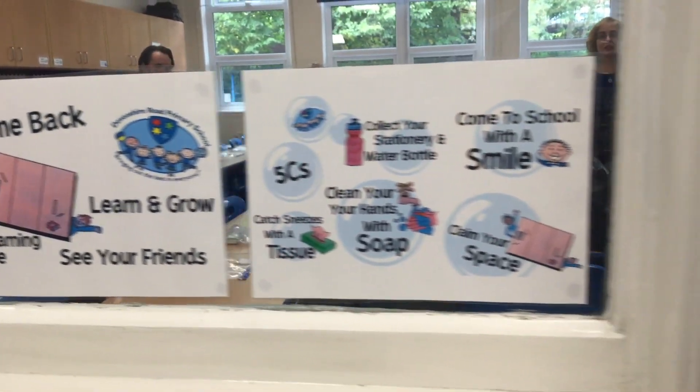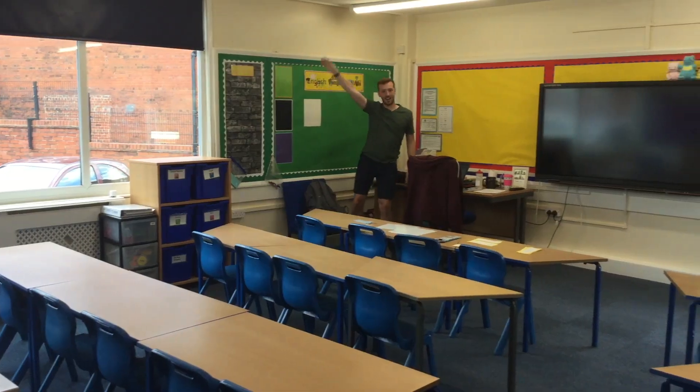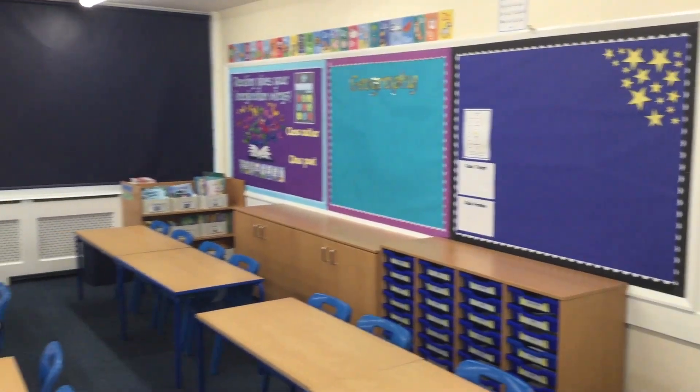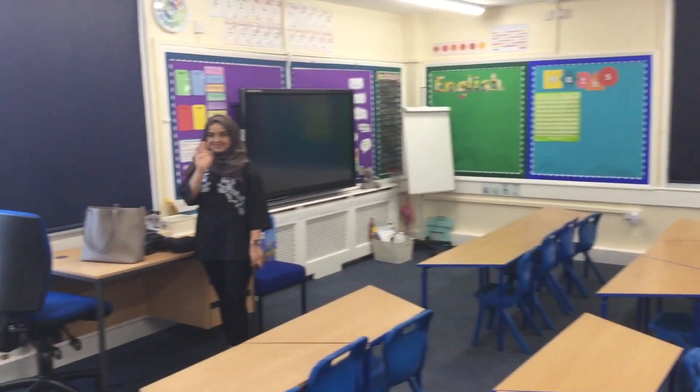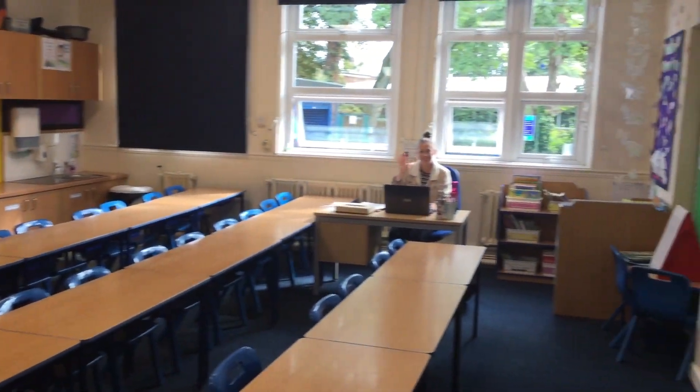We're going to be all back together on Thursday and it's very exciting news. The first thing that might look a little bit different is our classrooms — these are going to be set up in rows from Year 6 all the way down to Year 2. As you can see in the videos we're showing you here, all of the children will be facing the front to allow for better respiratory hygiene. This is an example of the Year 3 classroom, with all chairs facing forwards.